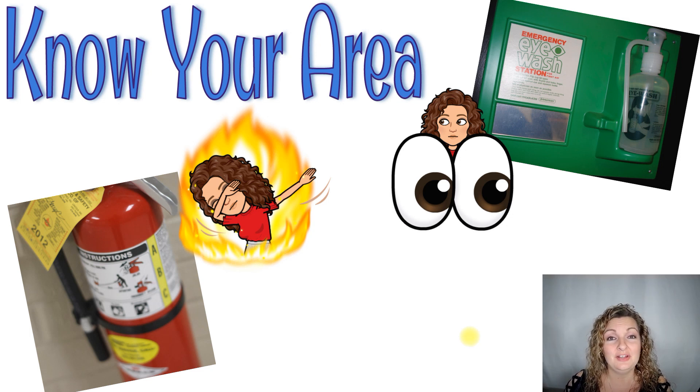The very first thing is you have to know where materials are in your classroom in case of an emergency. Please make sure that your teacher points out to you where the fire extinguisher is in your classroom or lab room, wherever you're at. Make sure you know where it is as well as the eyewash station, and make sure that you know how to use them in case of an emergency.